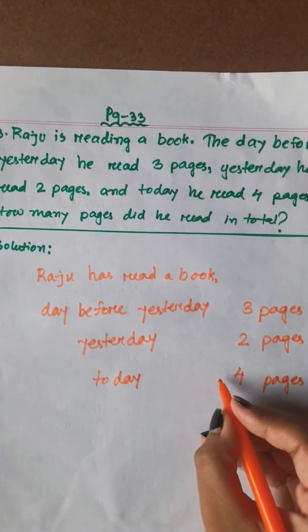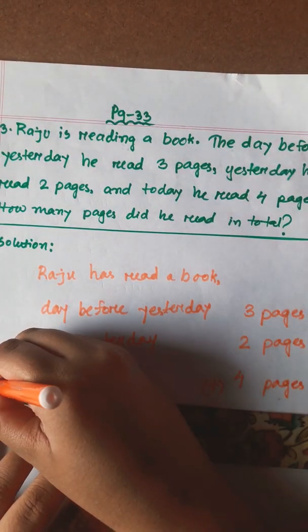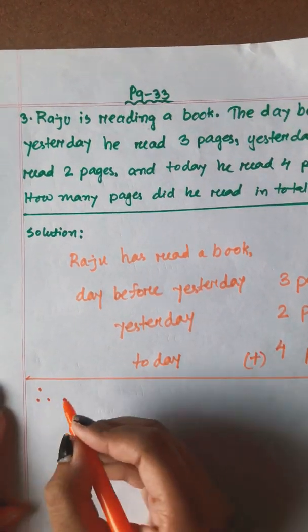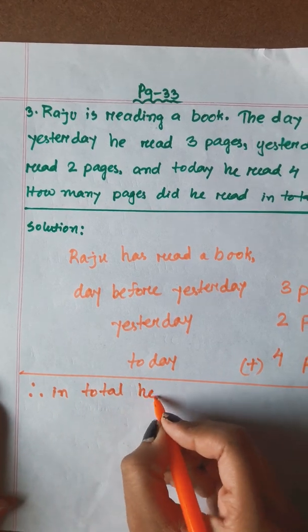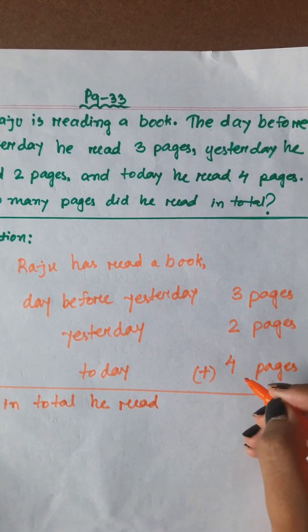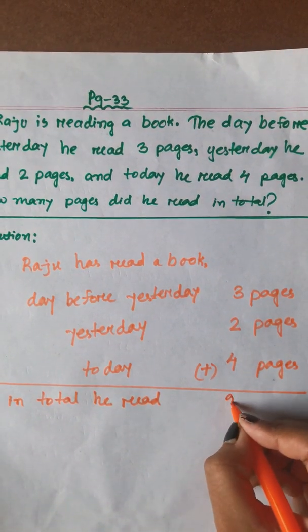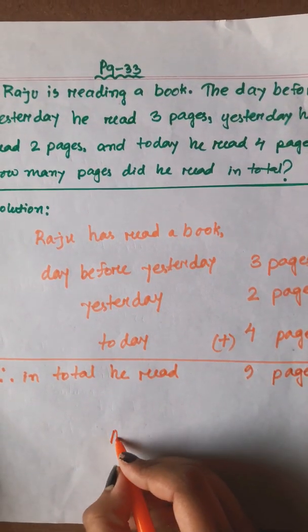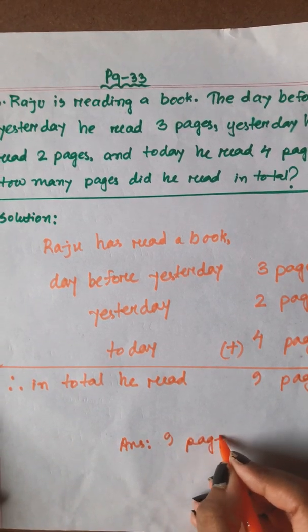So, total — 9 pages. So the answer is 9 pages.